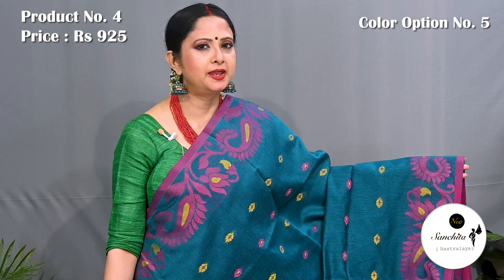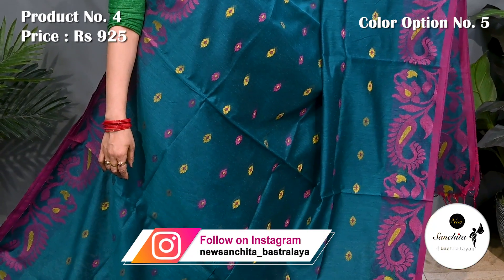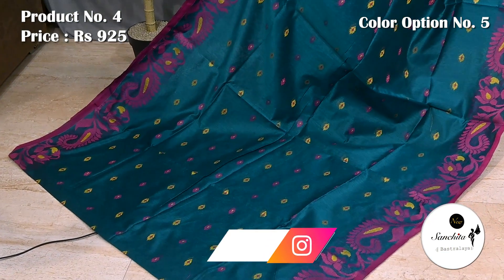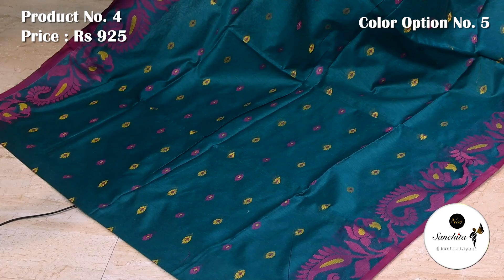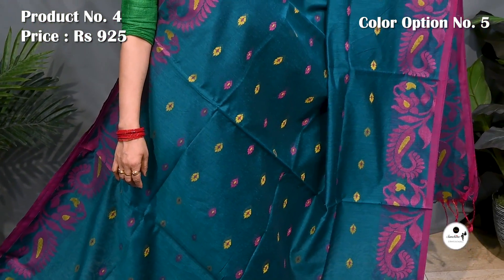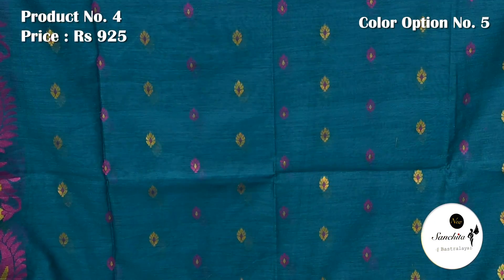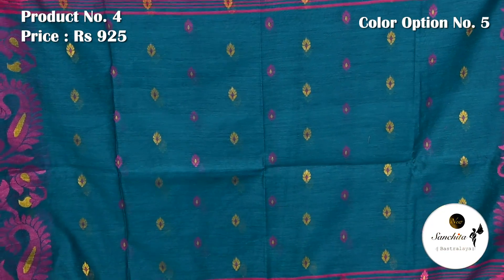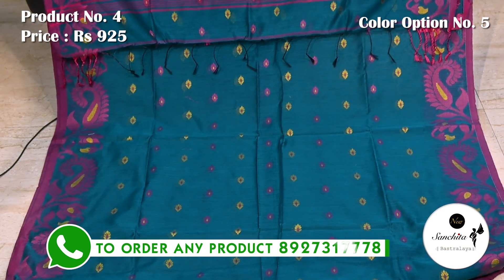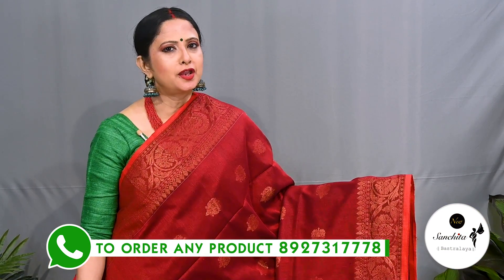Green with pink and yellow. Pallu is decorated with beautiful minakari resham buttas. This saree has a running blouse piece.